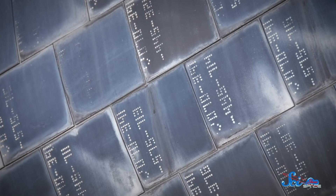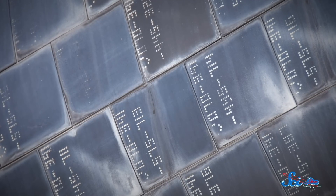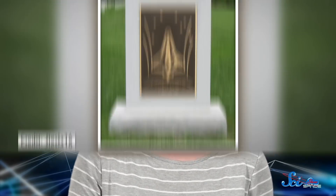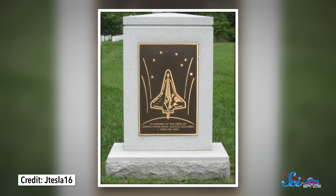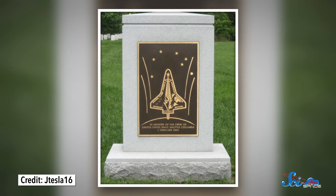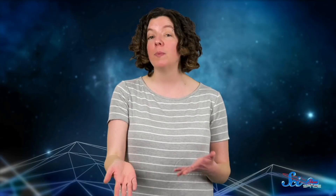NASA's space shuttles used ceramic tiles because they could withstand the heat while being reusable and lightweight. However, they weren't without their own issues. Thousands of individual tiles had to be glued to the spacecraft's exterior, and each could come off separately. They were also easily damaged. Famously, in 2003, damage to several tiles by a falling piece of foam caused the tragic destruction of the space shuttle Columbia and the loss of its crew. So as we keep sending people to space, engineers are always looking for better, safer heat shield materials.